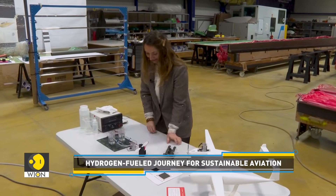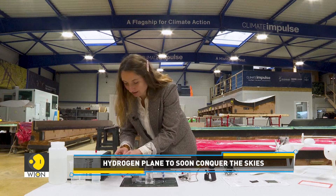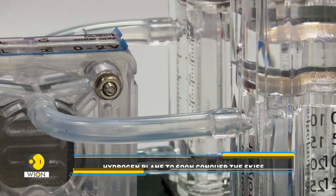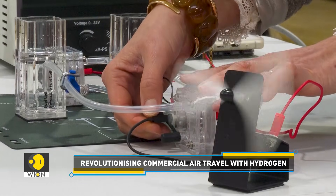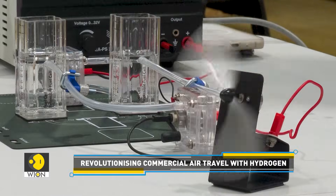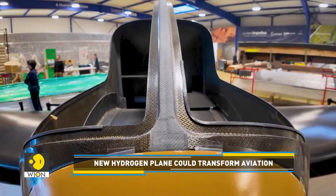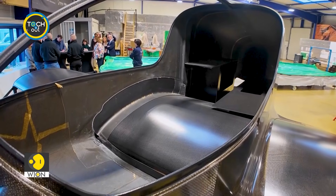How does the technology work? The process behind Climate Impulse involves two key steps. First, hydrogen and oxygen are generated from water via electrolysis on the ground. Second, inside the aircraft, these gases combine to create electricity, which drives the propellers. Although the technology is still evolving, its backers — including aerospace giant Airbus — aim to further hydrogen-based aviation research.